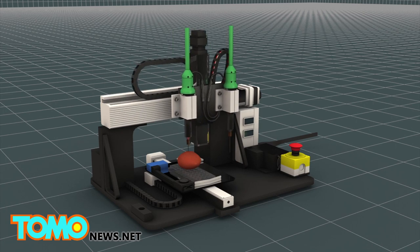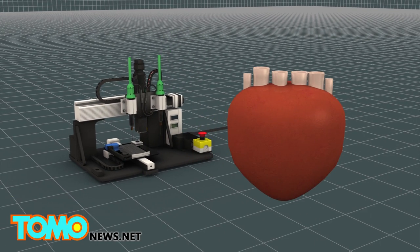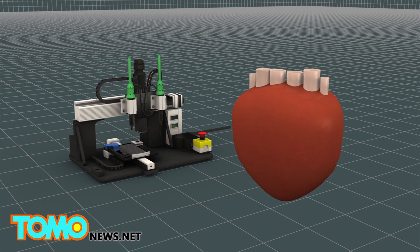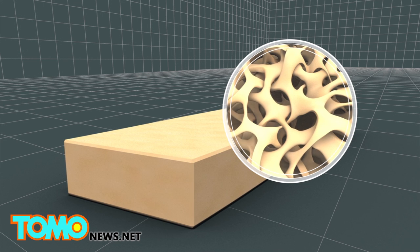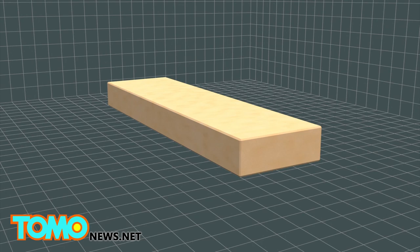The artificial heart created by Cornell researchers is made of elastometric foam created using a 3D printed mold. The foam is very soft and porous, and its pores can be adjusted, which makes it possible to change the amount of liquid that flows through the material.